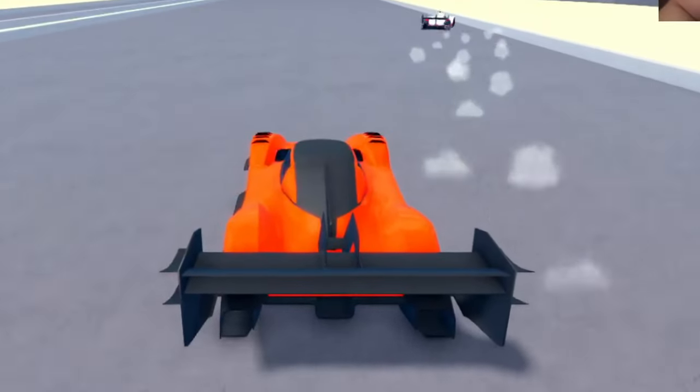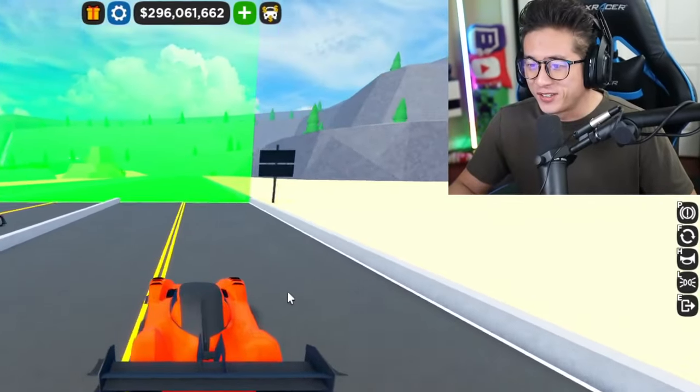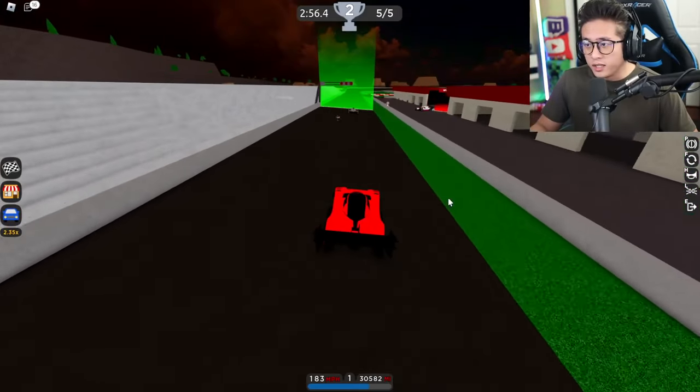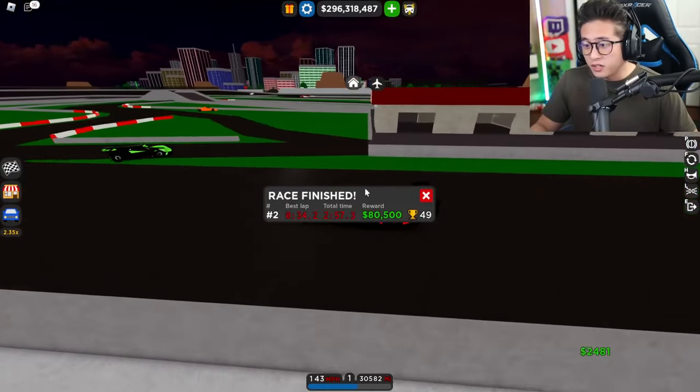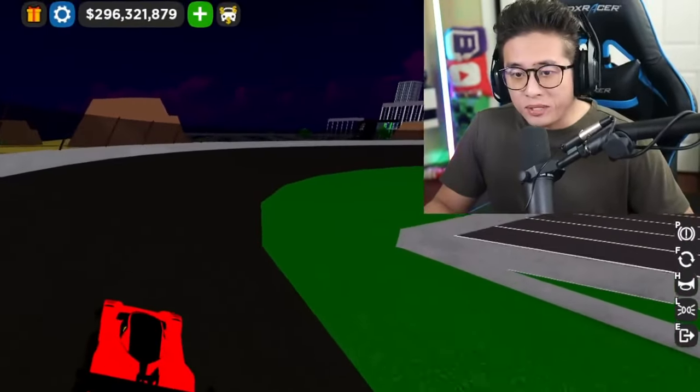Look at that, 7.3 — we did worse! I cannot believe I just spent 1.3 million dollars and there was no change. Let's see what we get, guys. Hopefully we get a better time. 34.2? What?! What's going on? I did worse that lap!